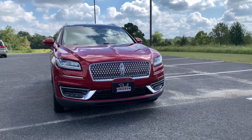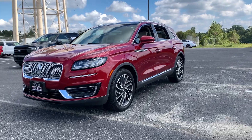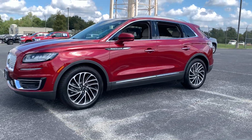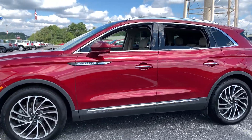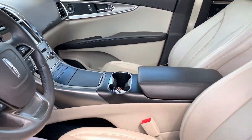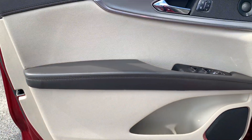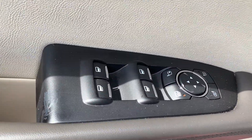Picture yourself in the 2019 Lincoln Nautilus. This vehicle is an outstanding buy with fewer than 80,000 miles on the odometer. Transcend the ordinary. Get behind the wheel of this distinctive Nautilus and experience the comfort of a luxury sedan coupled with the versatility of an SUV, all wrapped up in high-end style.